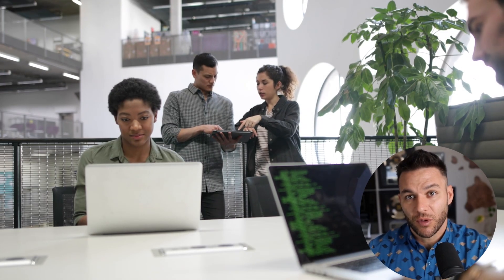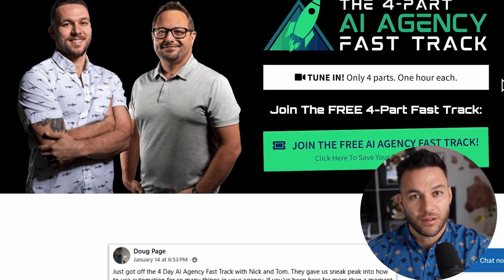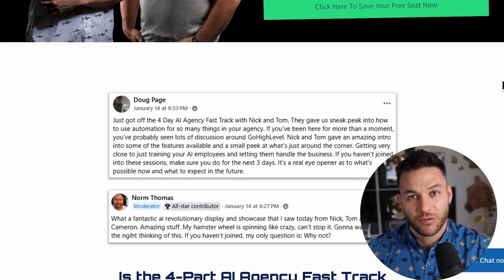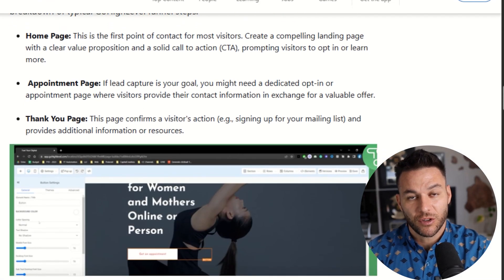If you're finding this valuable, hit that like button — it helps more people discover this content. And if you're serious about building your own AI business, grab my four-part AI Fast Track training that I'm currently offering for free — it includes an exclusive link to try out High Level for 30 days free. The link's right there in the description.